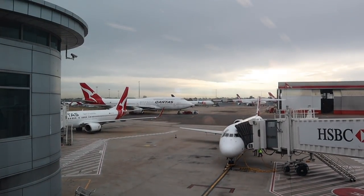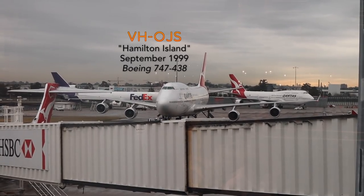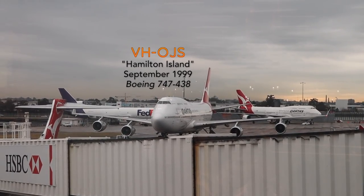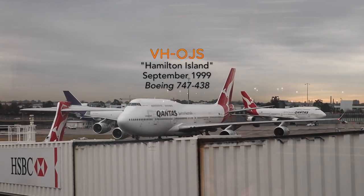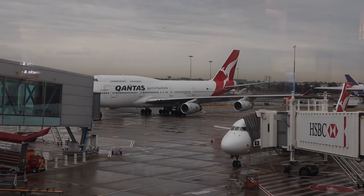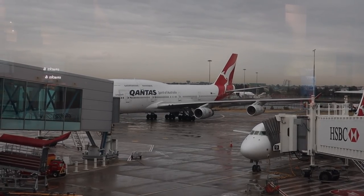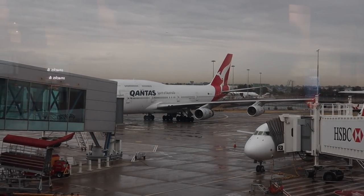Here is our plane approaching the gate right now. This is VH-OJS, a Qantas Boeing 747 that was built in late 1999, making it about 19 years old. In September 2012 it got a major refit, so it should be a bit fresher inside — but we shall see if that is true.